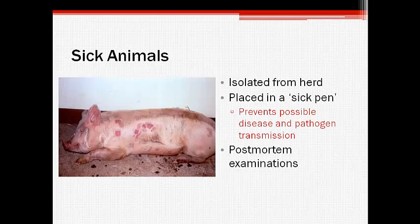Sick pigs should be isolated from the rest of the herd in a sick pen. This prevents herd contact and potential disease transmission. Post-mortem examinations may be beneficial in providing health information in situations where a disease problem is suspected in the herd.